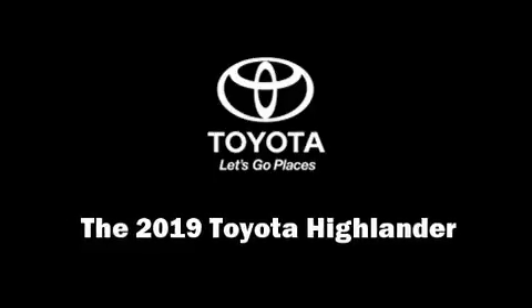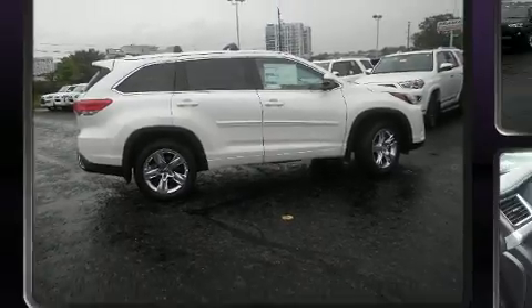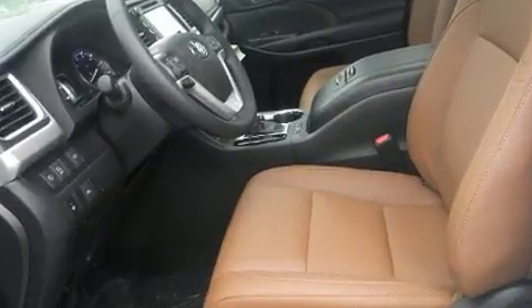Experience driving perfection in the 2019 Toyota Highlander. Under the hood, you'll find a six-cylinder engine with more than 270 horsepower. And for added security, Dynamic Stability Control supplements the drivetrain.